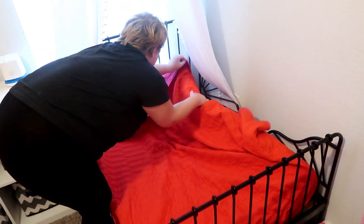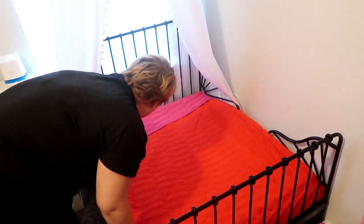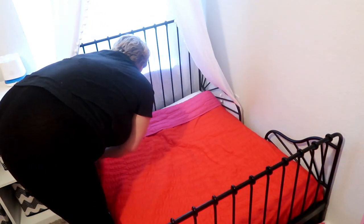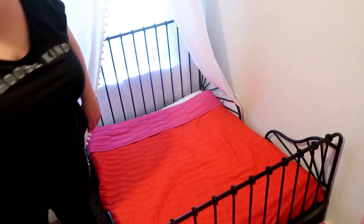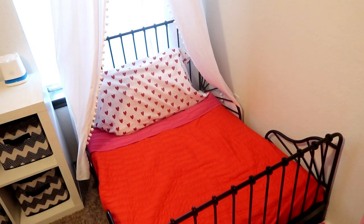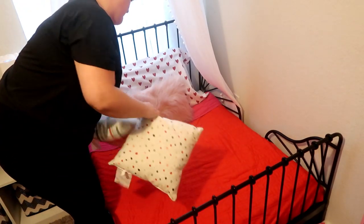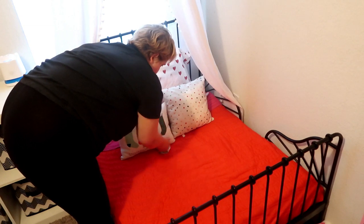I've been decorating their rooms for the past two years, and this year we went all out. I just washed this bedding and turned it over to the red side because I wanted everything to be mostly red. I was going for a very fun, vintage, almost 1960s vibe.